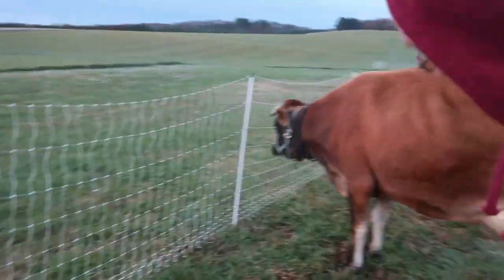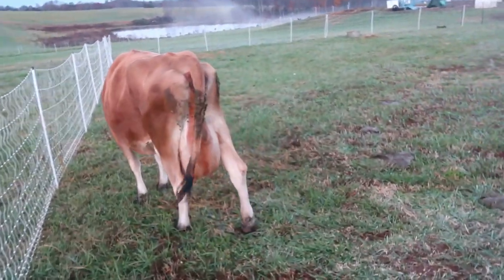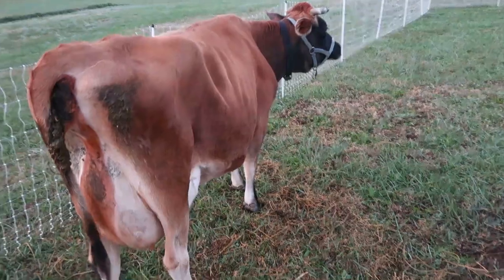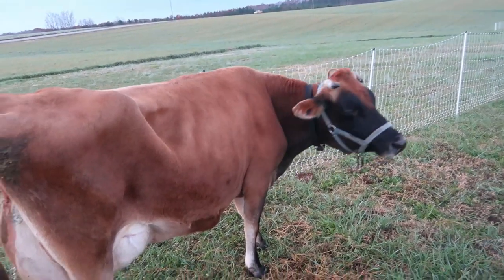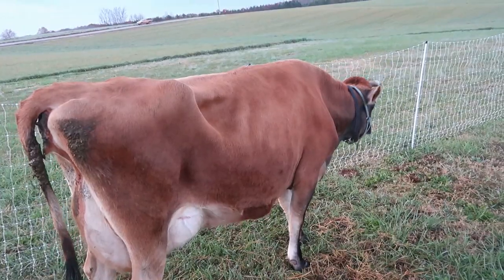She can get up this morning. She has been very wobbly, not steady on her feet — even last night. She's not doing great with eating. We've been pushing the alfalfa, giving her some grain and water. How are you feeling this morning, girl?